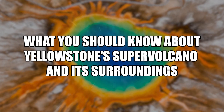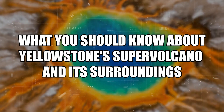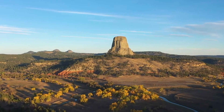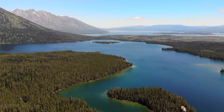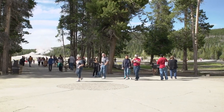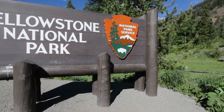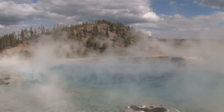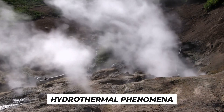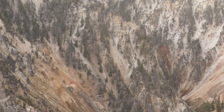What you should know about Yellowstone's supervolcano and its surroundings. In Wyoming, it's difficult to overlook the natural forces that have formed the breathtaking open arena that locals value and tourists come to see. This is particularly evident at Yellowstone National Park, where geysers, hot springs, and other hydrothermal phenomena serve as focal points for active geologic processes.